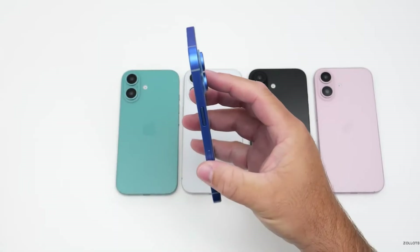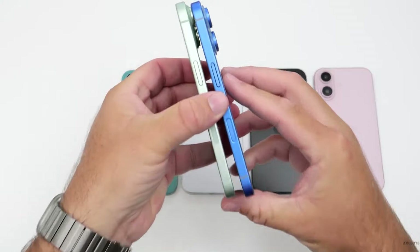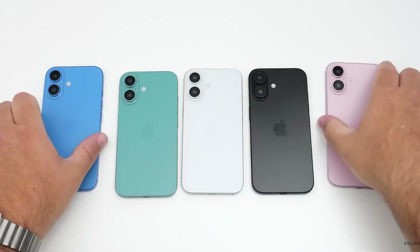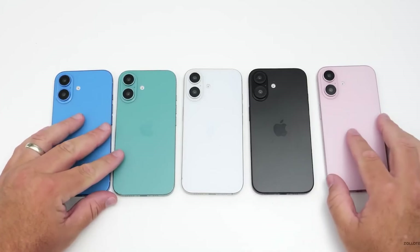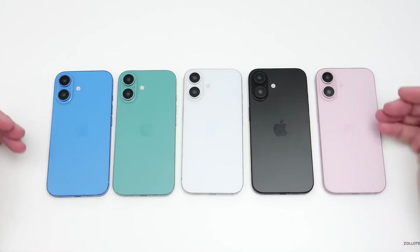If this leak is correct, the iPhone 16 might come in bright blue, green, white, black, and pink. This would be a big change from the softer colors of the iPhone 15 and earlier models. I think these bright colors look great and hope the leak is accurate, as they make the phones look more eye-catching.